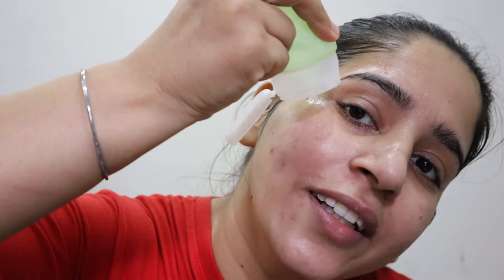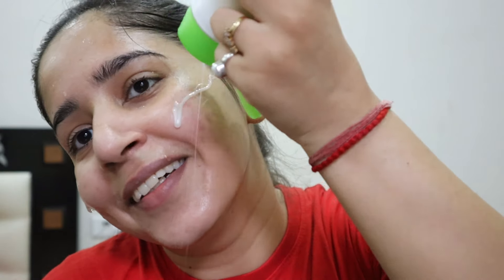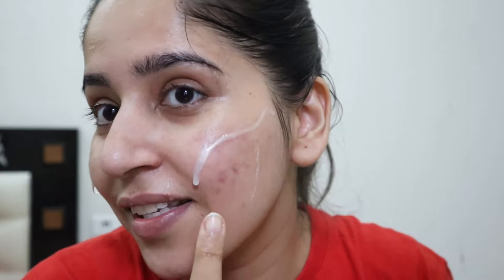To show you the real texture, I have already done my face wash. On one side I'll use the refreshing facial wash, and on the other side the moisturizing one. The refreshing one is transparent in color with no fragrance or artificial color — it has a completely transparent, gel-like texture. The moisturizing one, on the other hand, has a milky consistency — it is a milky, shiny white color with no added color.